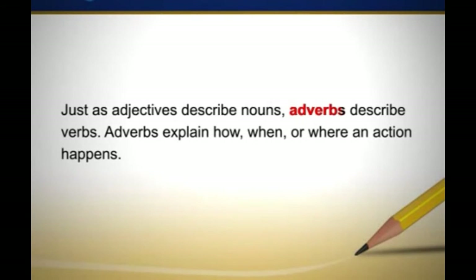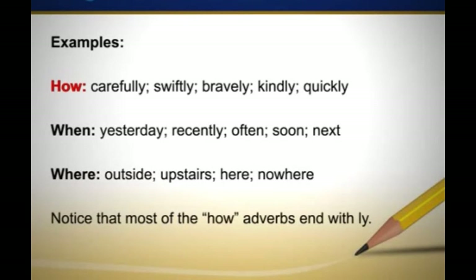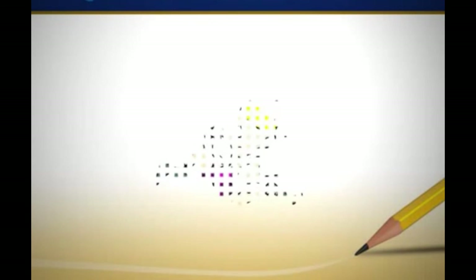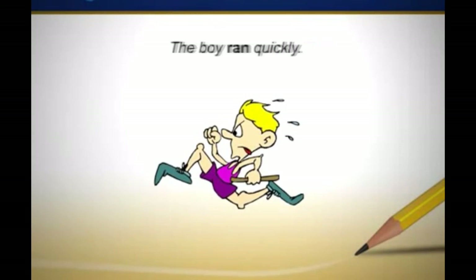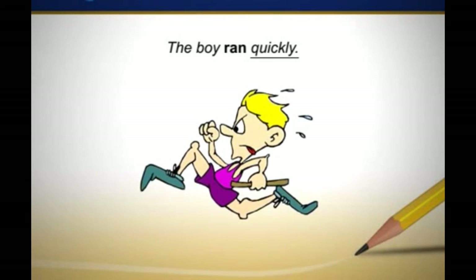Just as adjectives describe nouns, adverbs describe verbs. Adverbs explain how, when, or where an action happens. Examples of how adverbs: carefully, swiftly, bravely, kindly, quickly. When adverbs: yesterday, recently, often, soon, next. Where adverbs: outside, upstairs, here, nowhere. Notice that most of the how adverbs end in -ly. Here are some examples of adverbs used in sentences — the adverbs are underlined and the verbs they describe are bolded. Notice how adverbs can be placed before or after the verb they describe to make sentences more interesting to read.